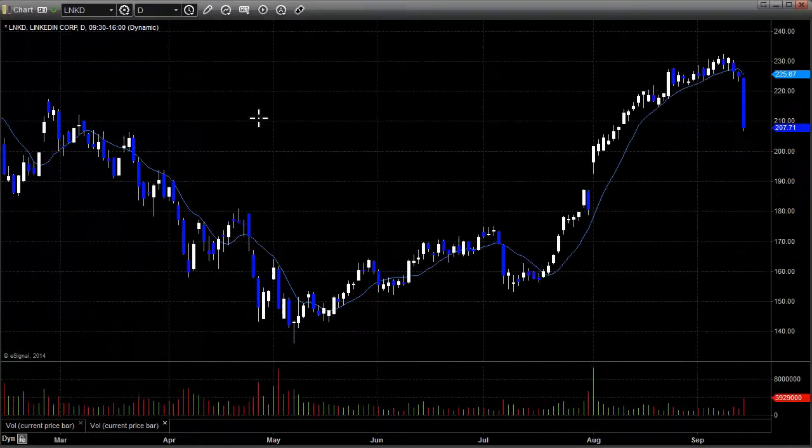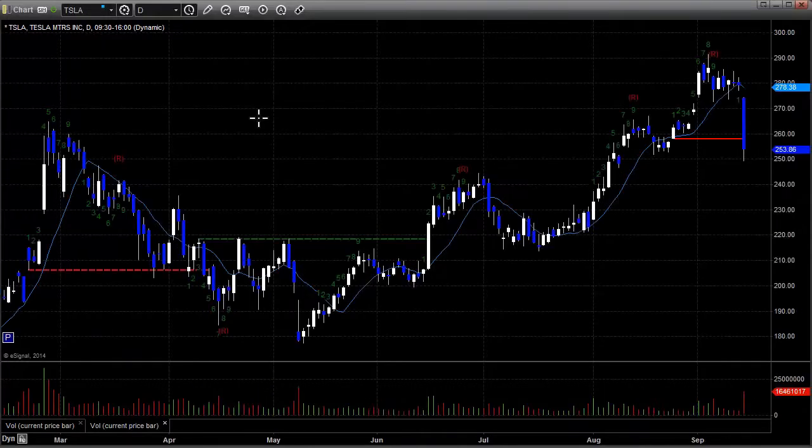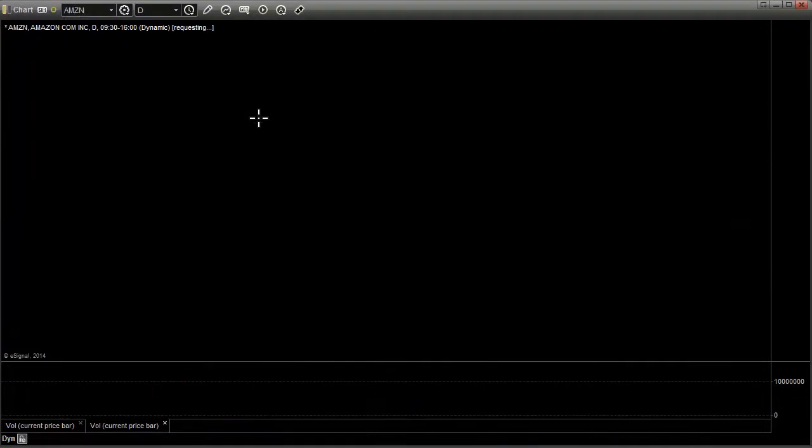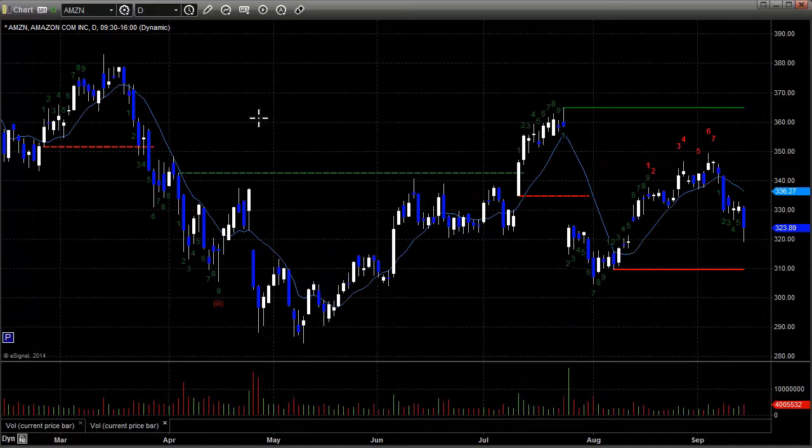Looking around at some of the higher-flying tech names, look what happened to them today. Here's LinkedIn selling off sharply. Here's a look at Tesla coming in quite a bit — we had a nice short today. And Baidu coming down and breaking recent lows. Here's a look at Amazon. All these stocks breaking to the downside — that's what brought the NASDAQ in. The question is, is this just about giving back those August gains as we figured it would, or is there more going on? I have a suspicion there's more going on.